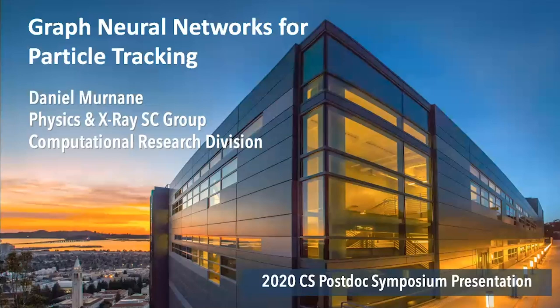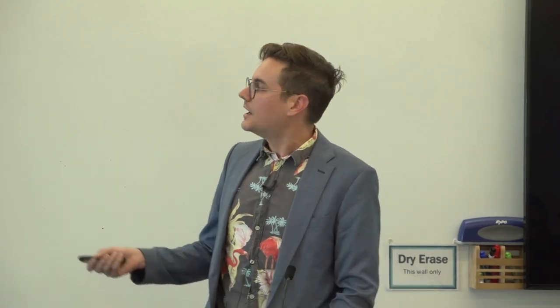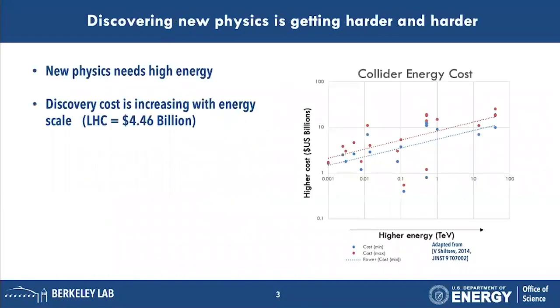We all want spaceships powered by dark matter and clothes made of Higgs bosons and string phones running on string theory, but we won't have any of that if we don't discover new physics. New physics lives at high energies — higher energies than at the LHC perhaps — but going to higher energies is not easy, and it's getting harder.